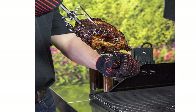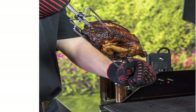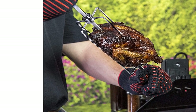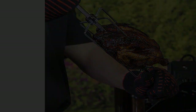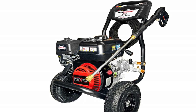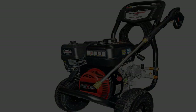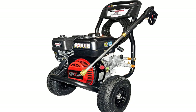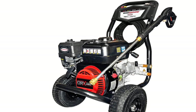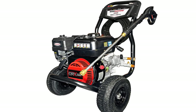2. Chargriller Smokin' Pro 830-Inch Charcoal Grill, $210, original price $274. Charcoal gives everything a bit of a smoky kick, and cast iron locks in the flavor. Between 580 square inches of cooking surface and non-stick cast iron cooking grates, this grill will not disappoint you. Buy now!